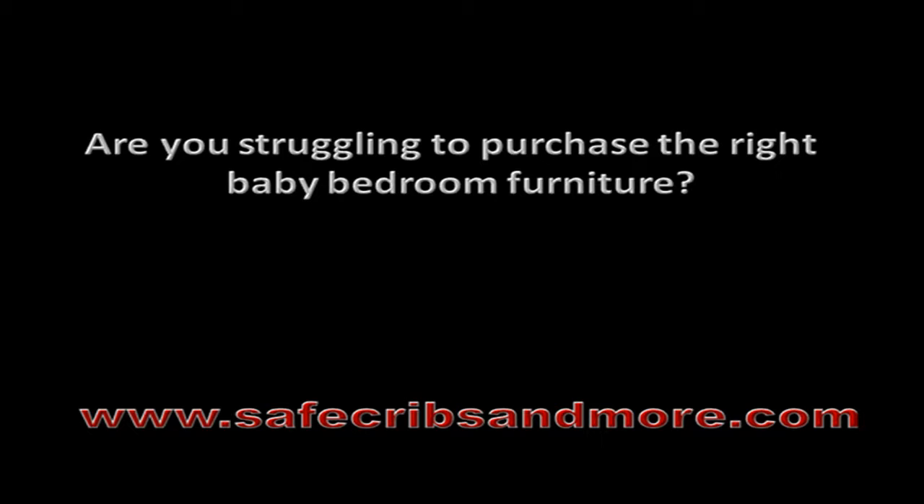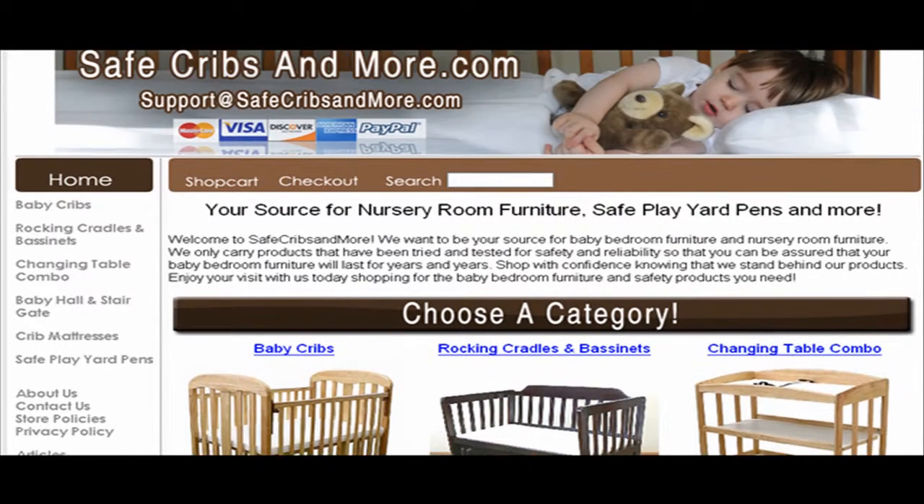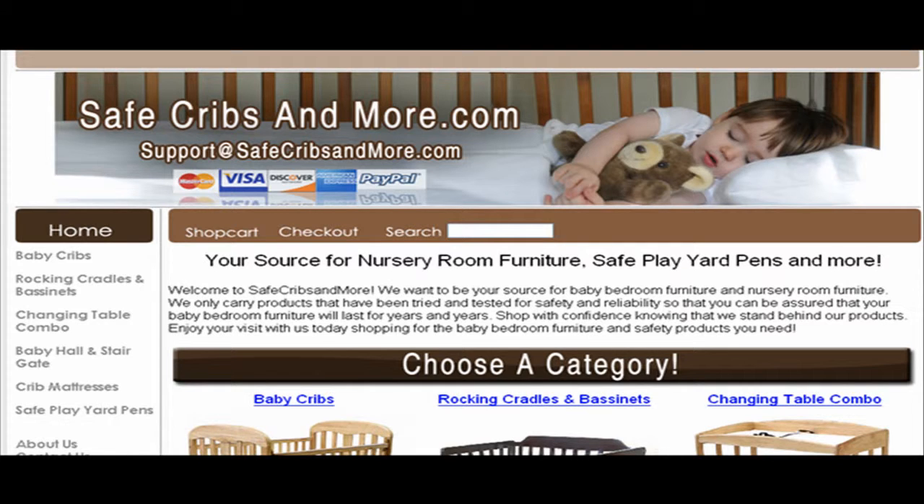Are you struggling to purchase the right baby bedroom furniture? If your answer is yes, I welcome you to SafeCribAndMore.com. SafeCribAndMore.com is your ultimate source for baby bedroom furniture and nursery room furniture.